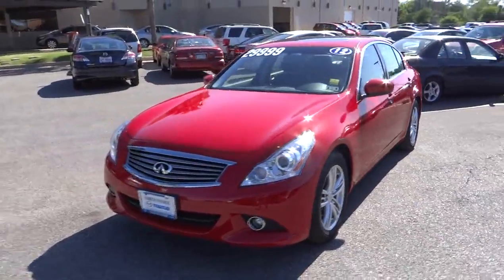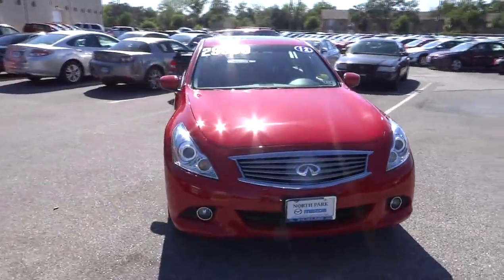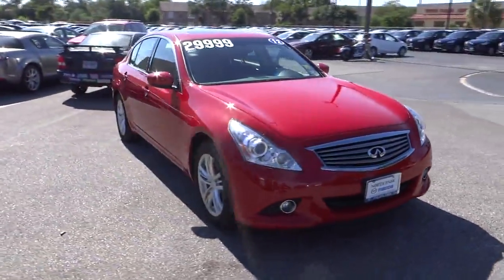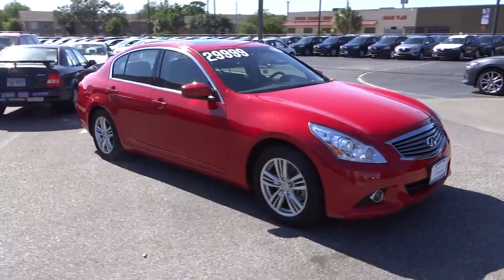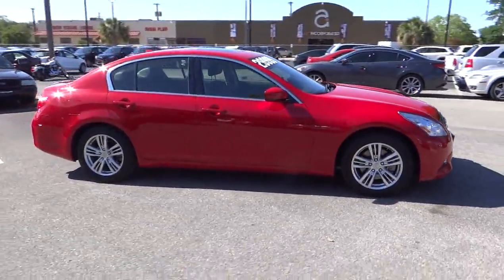The 2012 Infiniti G37. The G37 — a deeper level of performance, a new level of exhilaration. The car is blistering quick, yet returns 21 miles per gallon overall, and is priced below $30,000.